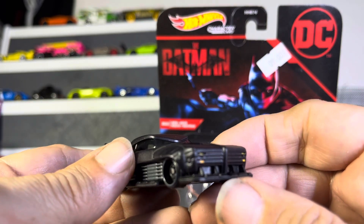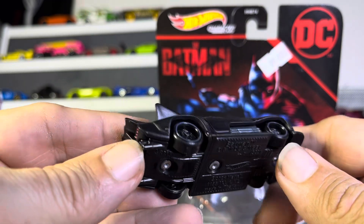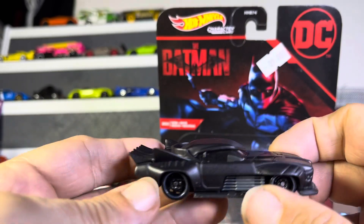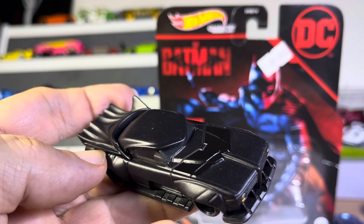Loving it. Looks really, really sharp. Very, very nice. Look at those wheels. The back is super sharp. Wow, guys. See if I can get a good picture of that. Thanks for watching.